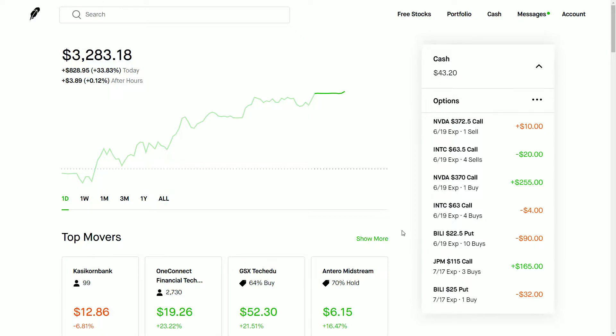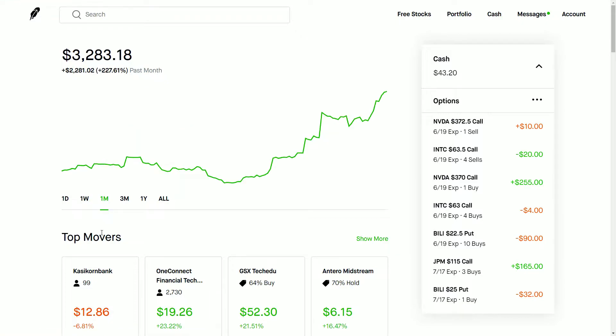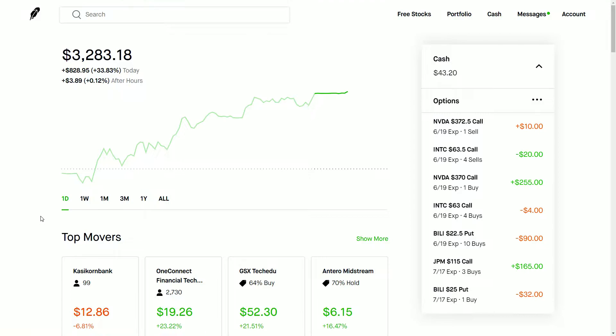Hey YouTube, this is Zach with Achilles Financial and we are back with another play and review type of day. What you see here, we have another monster day coming in at 34% return on investment. This is leading an already very powerful week — since the beginning of last week we're up 103%, and for the month we're up 227%. We are continuing our rise from the ashes.